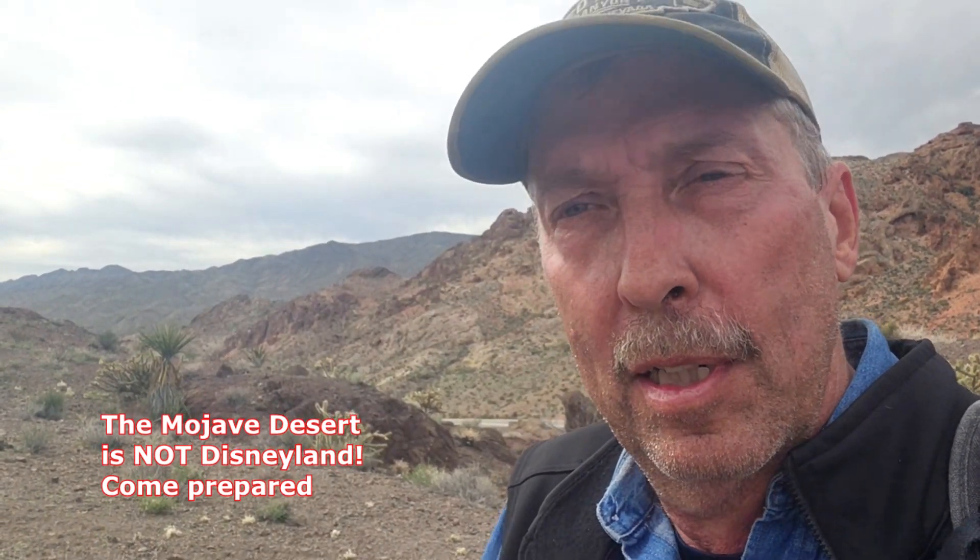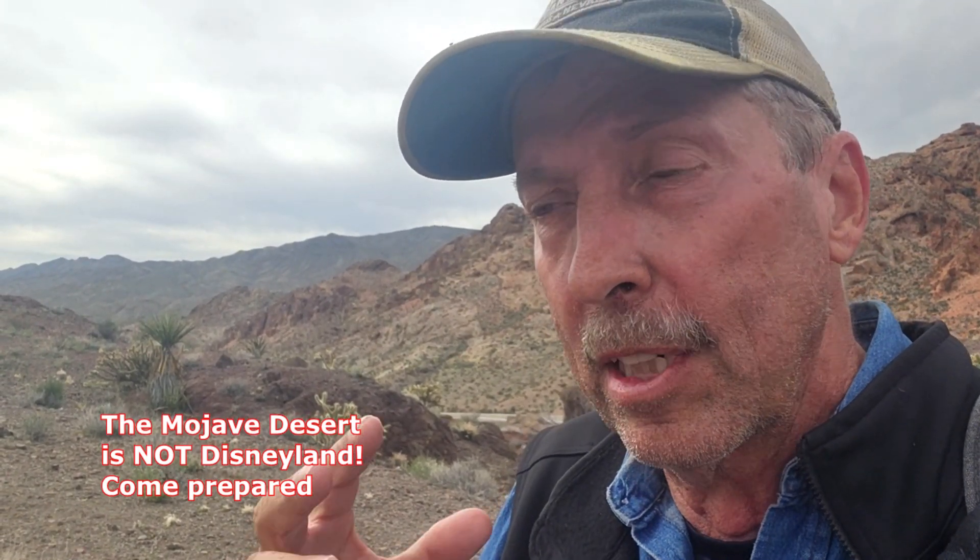I want to interrupt this video for a very important message. We're hiking in the Mojave Desert. Never hike alone. Let somebody know where you're going. Bring plenty of water, supplies, and an offline map. Bring a first aid kit. I bring a battery pack in case my phone loses power, and I use the AllTrails app. That's the bare minimum. Be careful, know your limits, take your time. Back to the show.